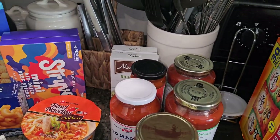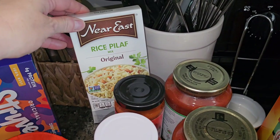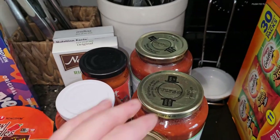On to some more pantry and refrigerated things. I did pick up two more boxes of this rice pilaf at $1.99 each. I picked those up last time too and I really like them — they're really good. I love rice.